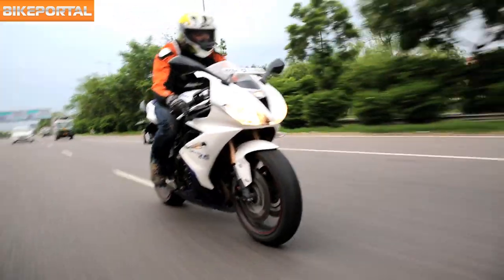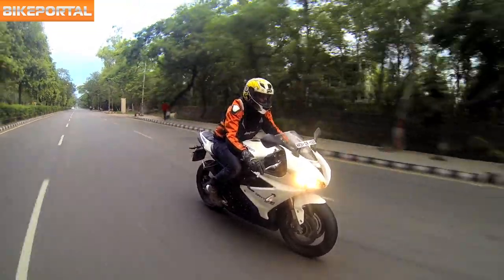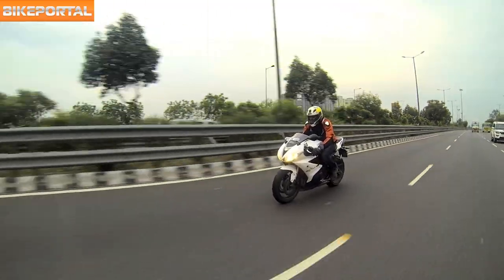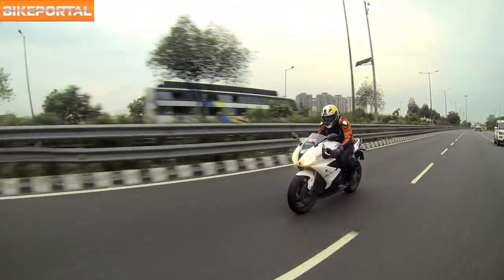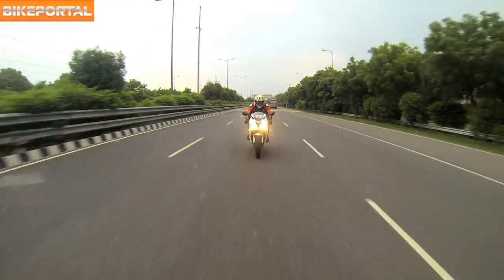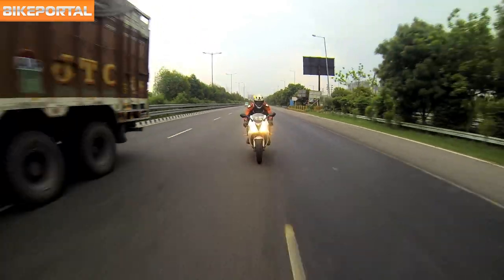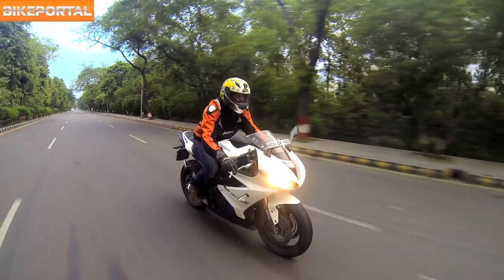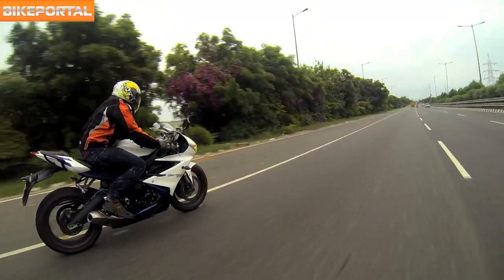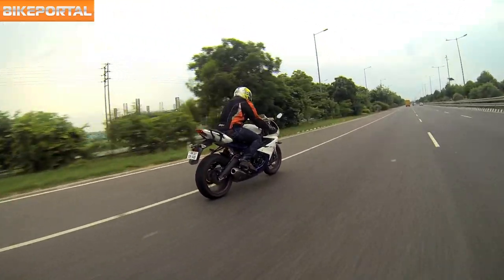The engine is a 675cc liquid-cooled 12-valve DOHC inline 3-cylinder unit. Thanks to the new larger 76mm bore and shorter 49.6mm stroke, the Daytona's engine can now spin up to 14,400rpm, which is 500rpm higher than the previous generation. The bike also gets a twin injector per cylinder system like most heroic supersports out there. The Daytona got a higher-revving engine that delivers stronger torque output spread throughout the rev range. Unlike its Japanese counterparts which kick in relatively late towards higher RPM, the Daytona does the same early.